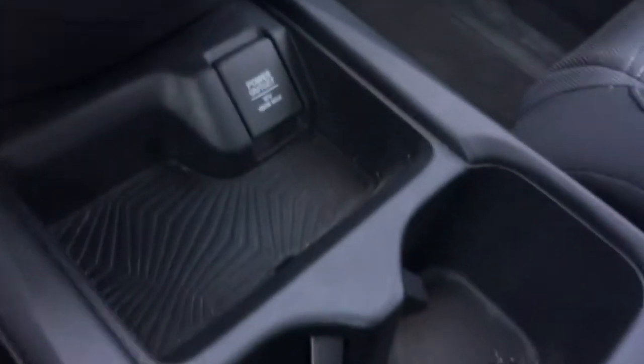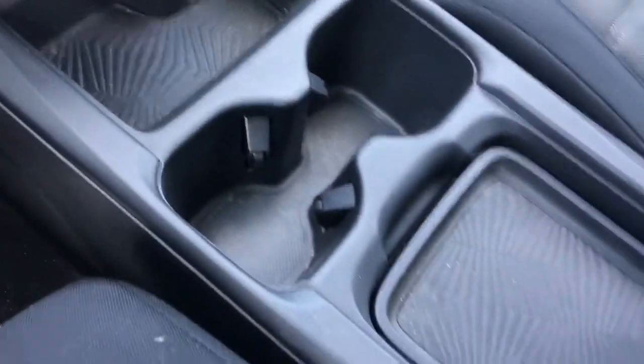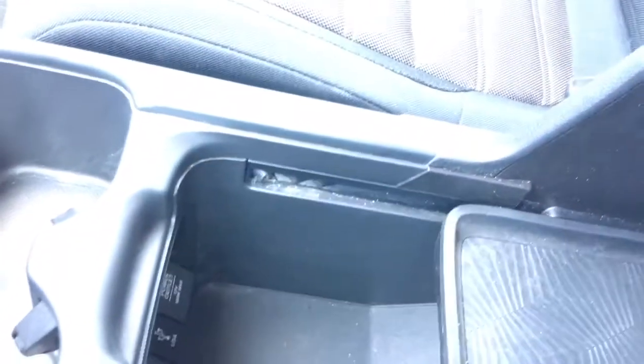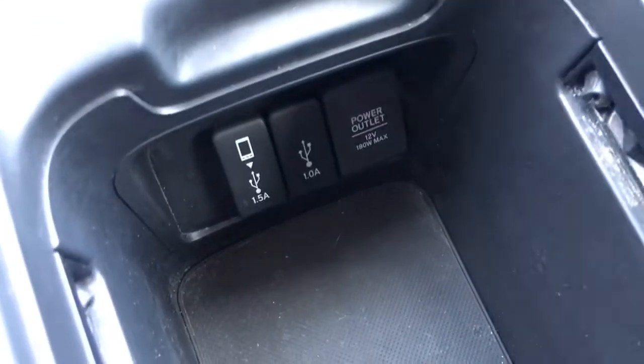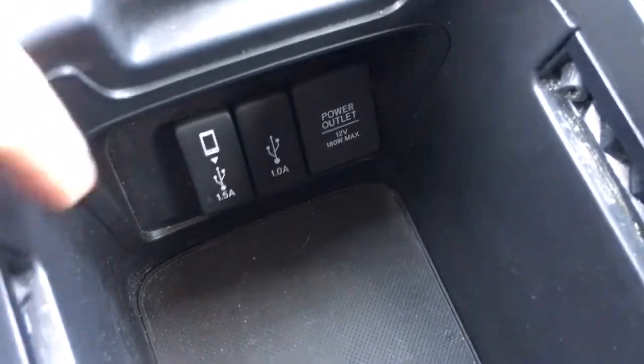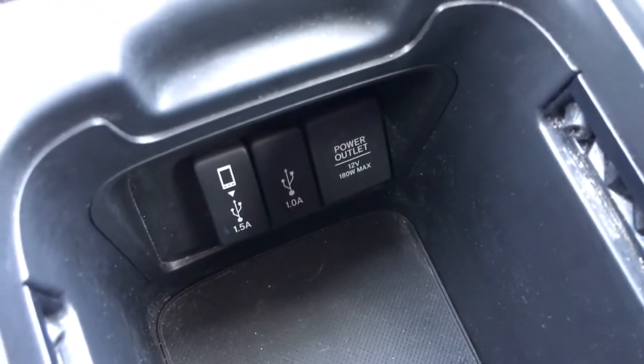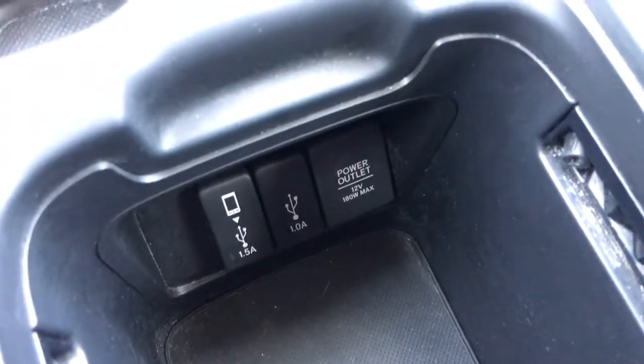Moving down we've got our 12 volt power outlet as well as plenty of storage, cup holders, and a sliding armrest which opens to reveal plenty of storage — this is really cool, you can push it back or flip it over, it's big enough to fit a purse. In there we've got two USB ports and another 12 volt power outlet. The USB port with the smartphone symbol is the one to use to play your music through the car or load pictures to your screen. On the passenger side we've got our locking glove box with plenty of space.